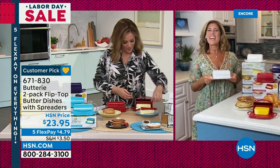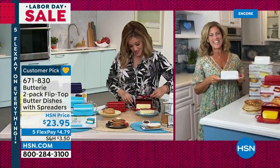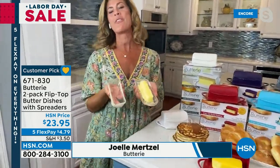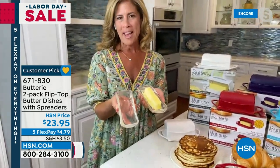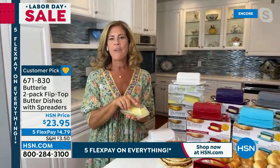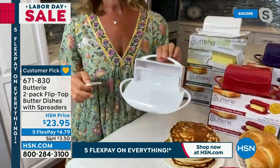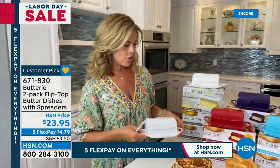Our special guest is Joelle Mertzel, the creator of the buttery — a big customer pick. She used to deal with a glass butter dish that drove her nuts. The lid would leave a ring of butter on the counter or table — it was slippery, would drop and break. She said, 'There's got to be a better way,' and that's why she created the buttery — the world's only butter dish where the lid is attached to the base.